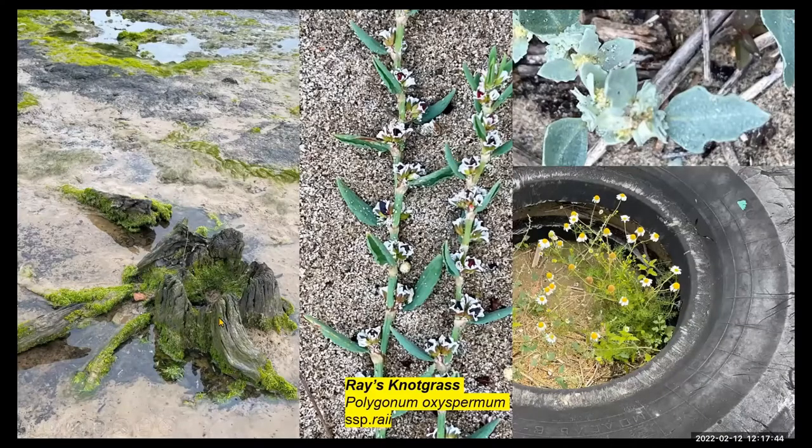Here we can see one of the oaks — the three or four thousand year old oaks. But also along the strand line here we've got things like Ray's knotgrass, Polygonum — quite distinctive. Once you get your eye in for that, it's fairly distinctive. But in the debris of the strand line there was this big tyre — it was like a little mini garden inside it, growing quite nicely. It felt relatively sheltered for this part of the coast inside that tyre.